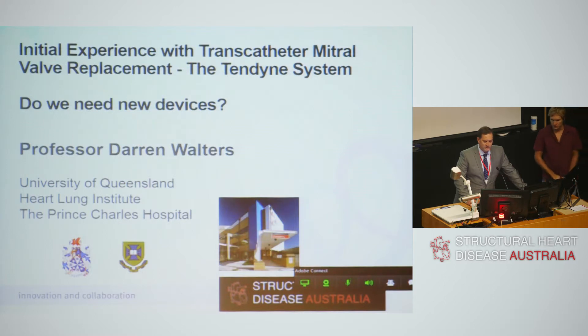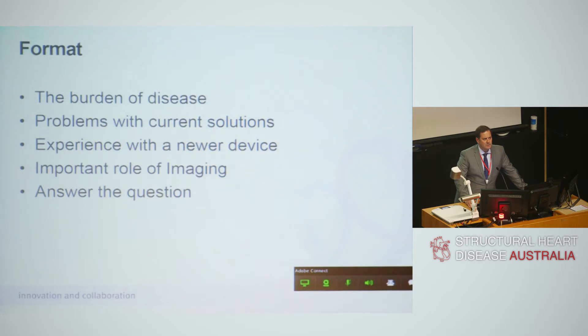The question I was also asked was: do we really need all these new devices? So I'm going to talk a little bit about the burden of disease, the problems with current solutions, and give you our experience with these newer devices. This is really the first device to demonstrate feasibility for clinical application.